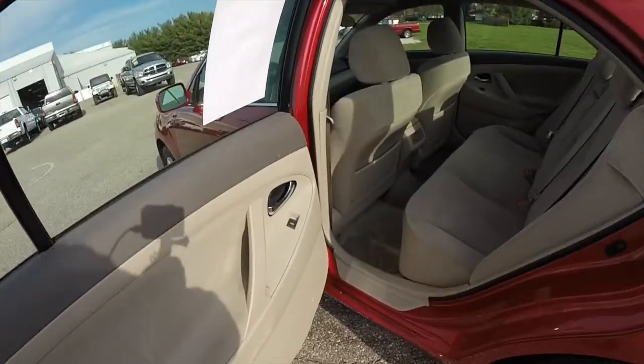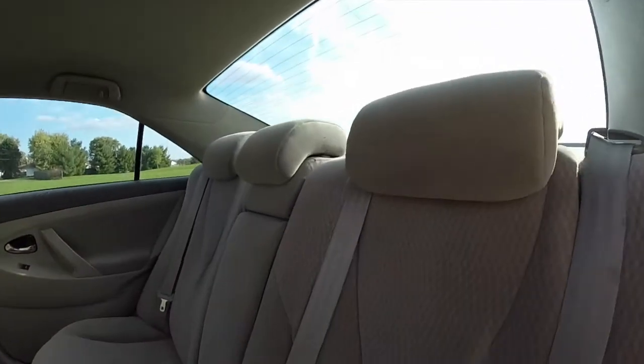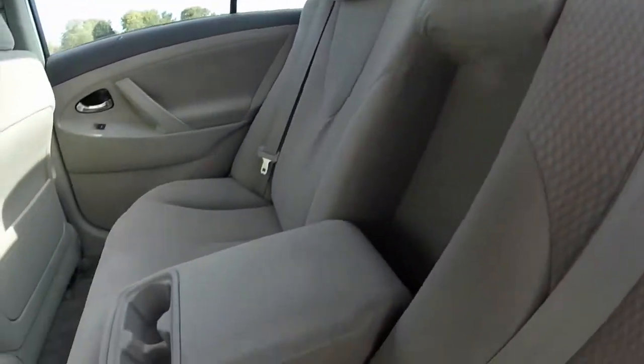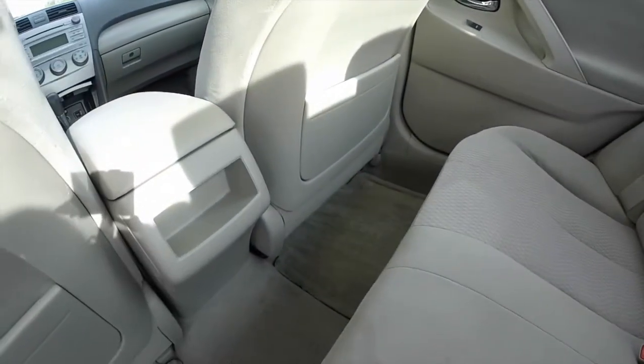Let's take a look at the rear seat. It seats three across and has height adjustable head restraints on all three passenger seating positions. Full fold-down center armrest with integrated cup holders. There's also a little storage tray.